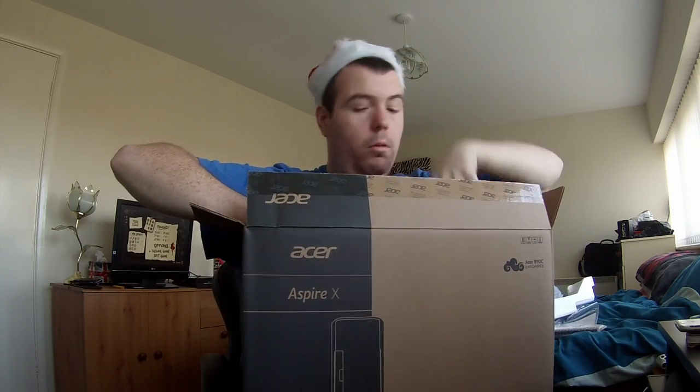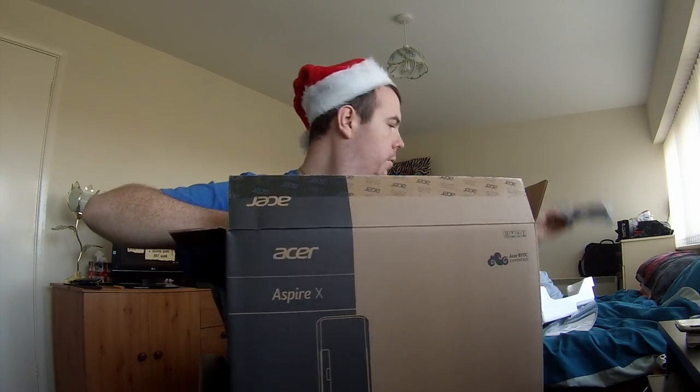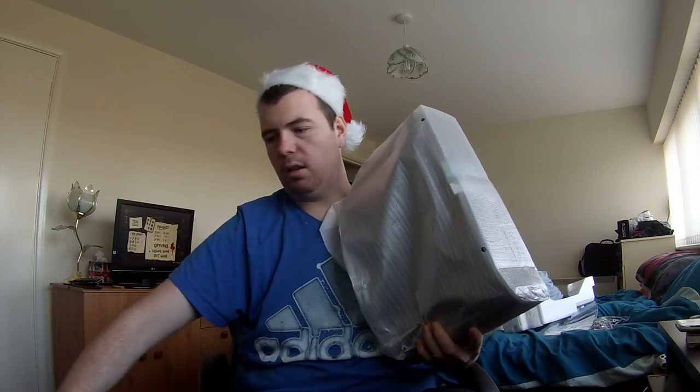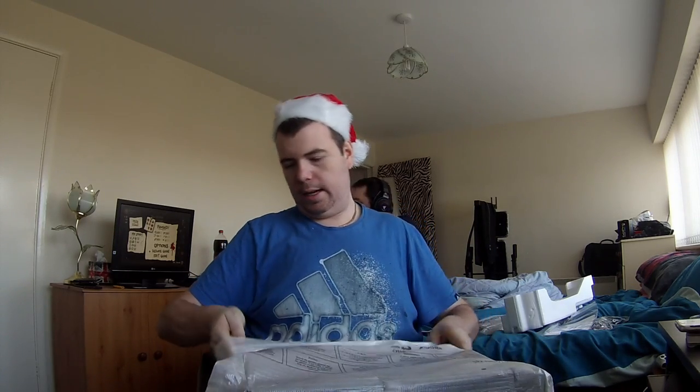The keyboard and mouse — I might not use it because I've already got a mouse at the moment. Let me get the plug out. Oh, and that's it, that's all it is. I might put it up on my desktop, not underneath — it's tiny.